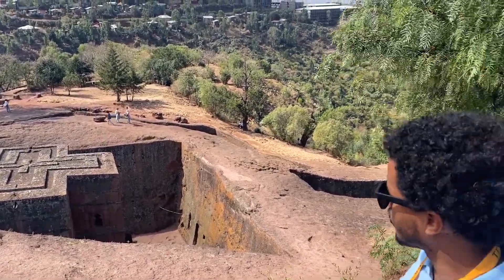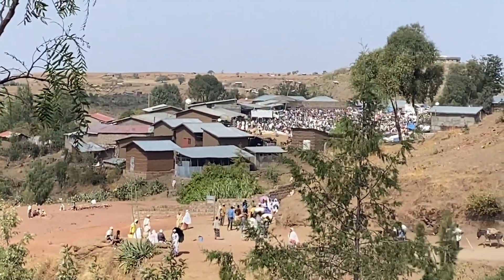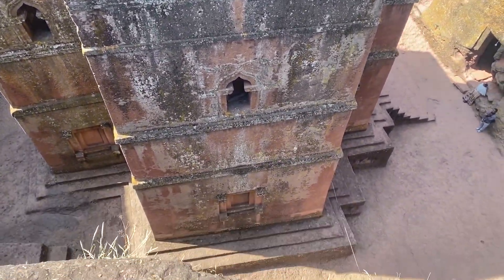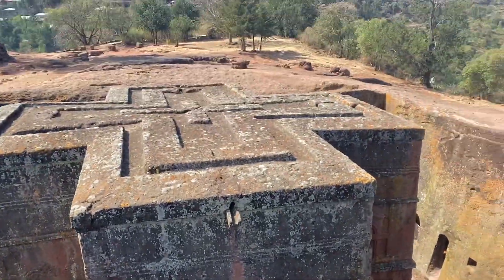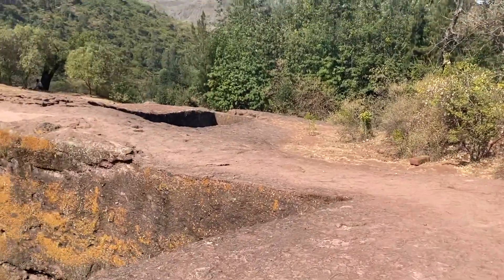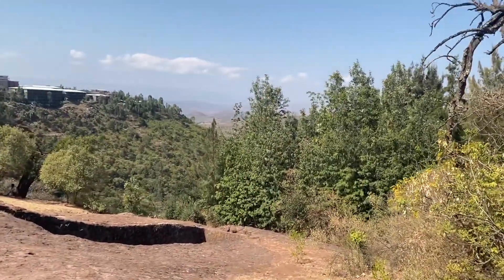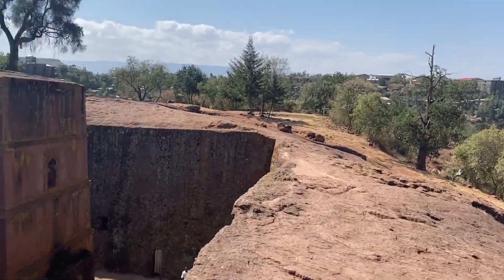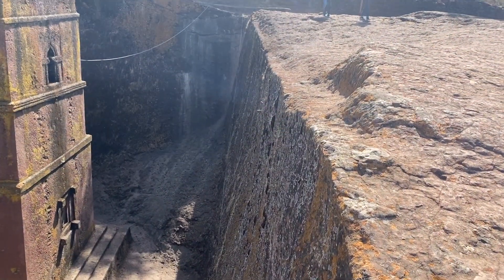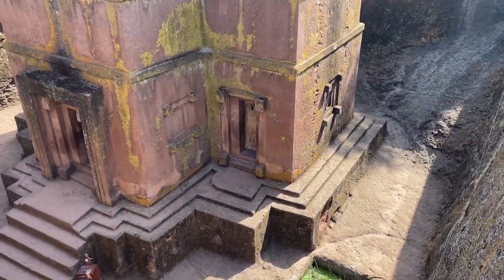It's 15 meters tall. As I told you, the thickness of the ceiling is three meters. Outside it's 15 meters tall.